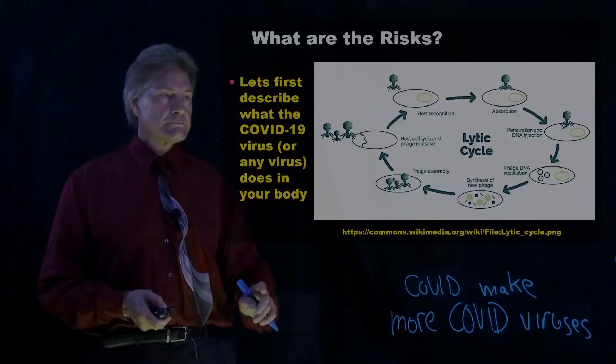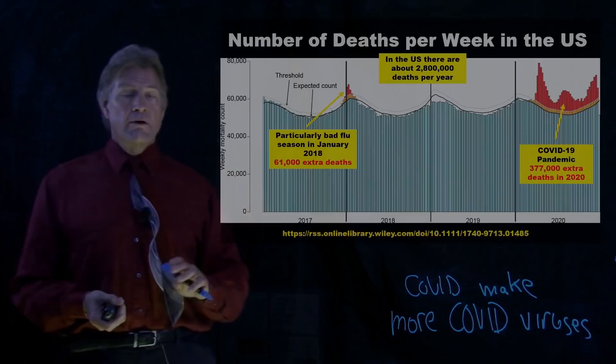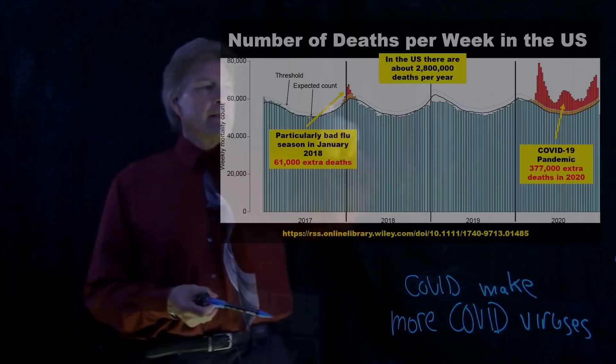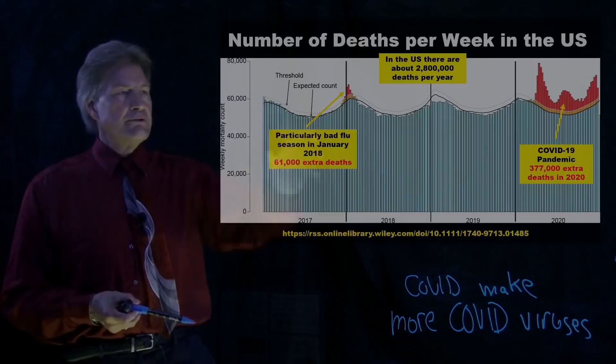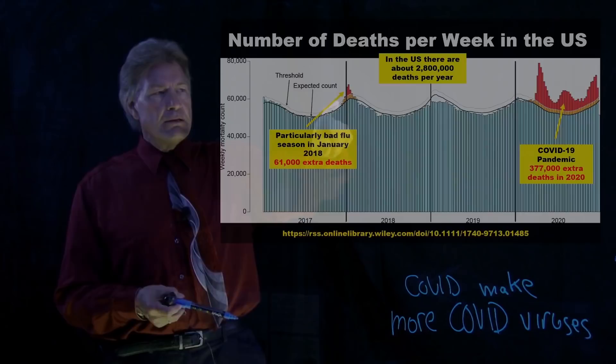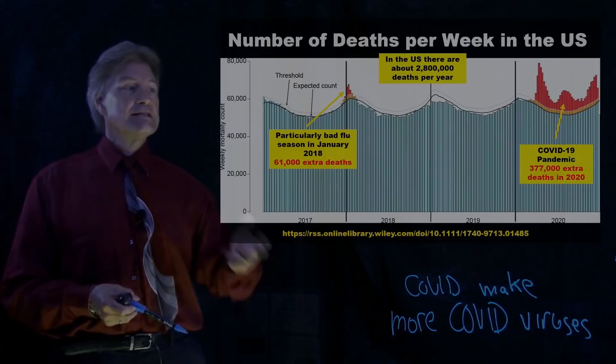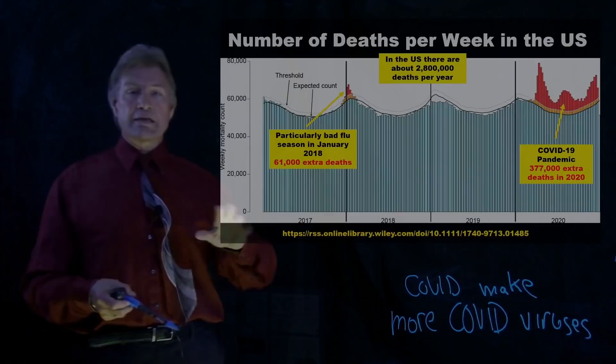If we look at what this virus does — or other viruses — this is a fascinating graph. This is the number of deaths per week in the United States in the last four years. More people die in the winter than the summer — this is all causes: old age, you name it. In January of 2018, there was some increased deaths — that was a particularly bad flu season.